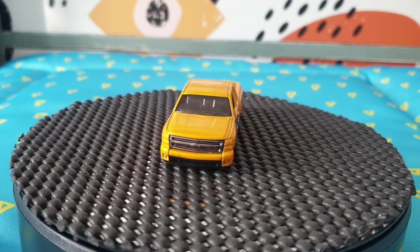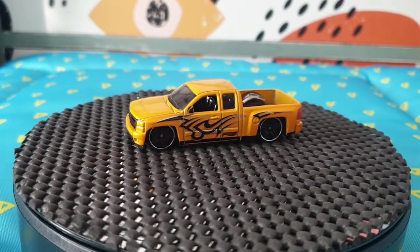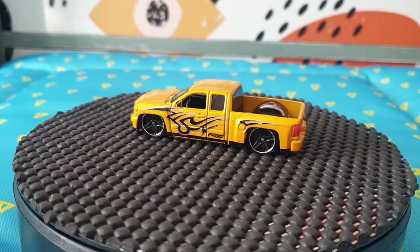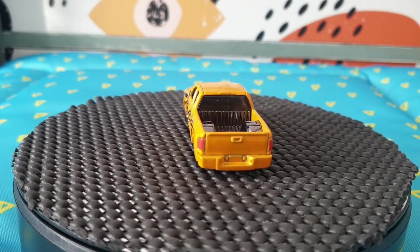I'll replace that now with a Chevy Silverado 2007 — this is number 168 from 2013 in Hot Wheels Showroom. You can see a nice tribal design going on the side of the doors.